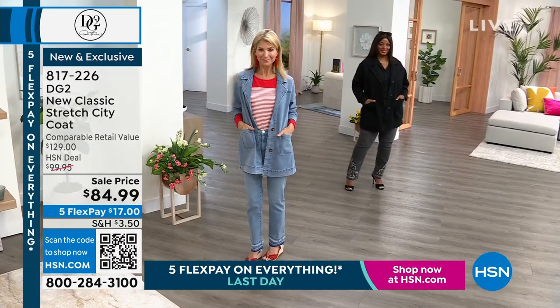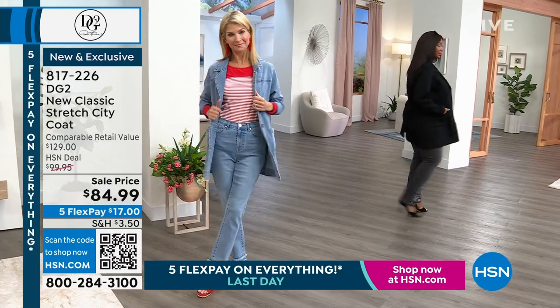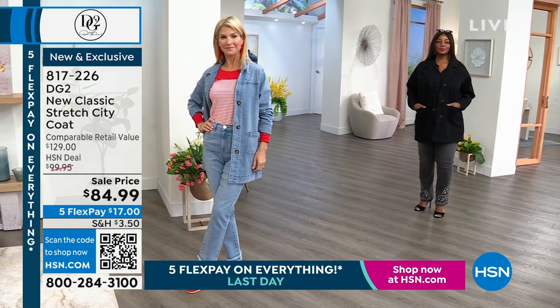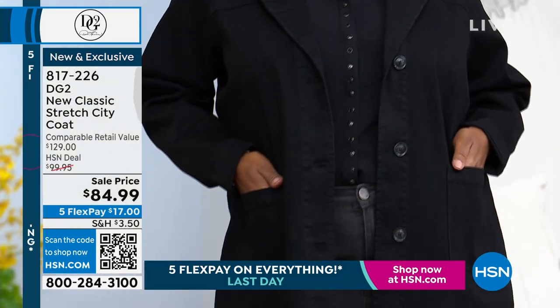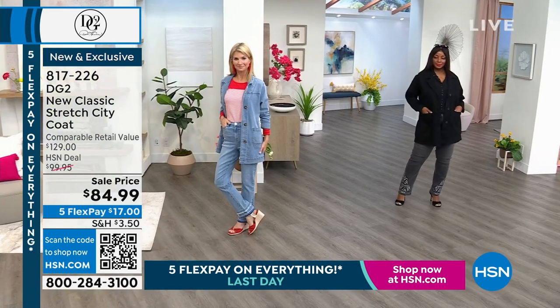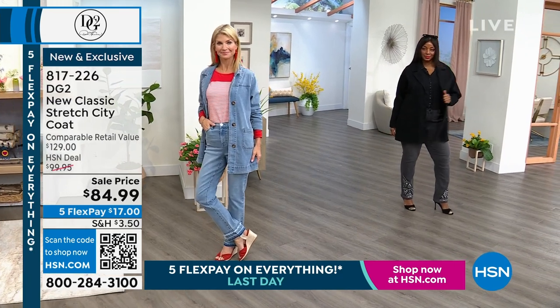This is the first time DG2 has ever launched this silhouette. We launched it back in February and it was dynamite — ladies loved it. Now is an opportunity to pick up another color if you already got it in February. This is a new silhouette for 2023 and it's really rocking. You can belt it too — button all the buttons, add a little stretch belt, and it looks really cute.